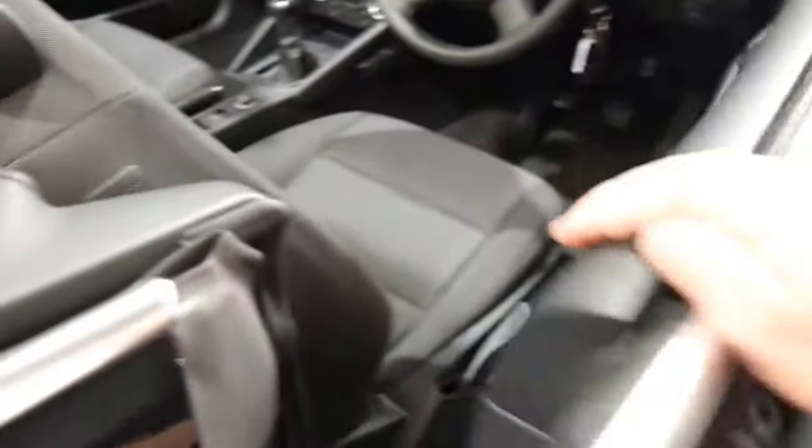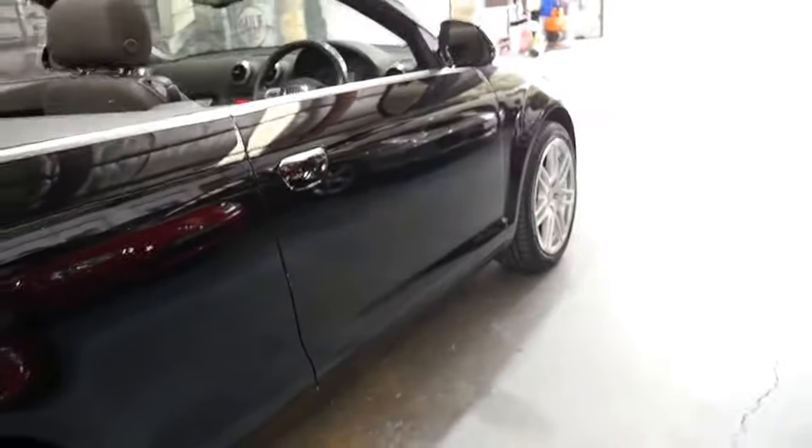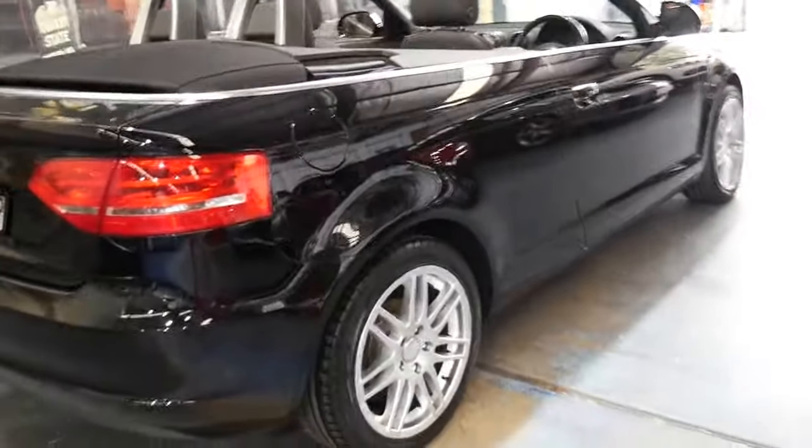It's in particularly good condition. It's due for a service in terms of time, which we can arrange. It's got a nice set of Pirelli tyres and I like these multi-spoke Audi alloy wheels.